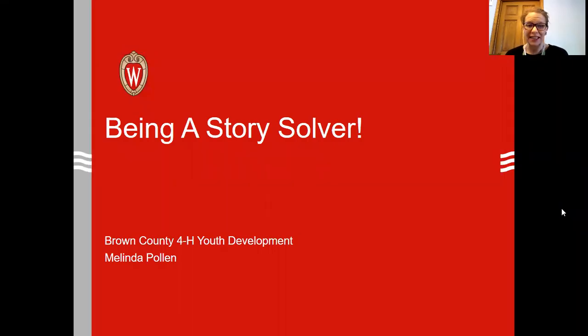Hello, everyone. My name is Melinda Pollan. I'm the Brown County 4-H Youth Development Educator. And today I just want to give another opportunity for us to do some hands-on activities in the comfort of our own home. Today's activity is called Being a Story Solver, and we're going to use books we have laying around the house or stories you might know by heart to encourage our young learners to be engineers and solve some story problems.